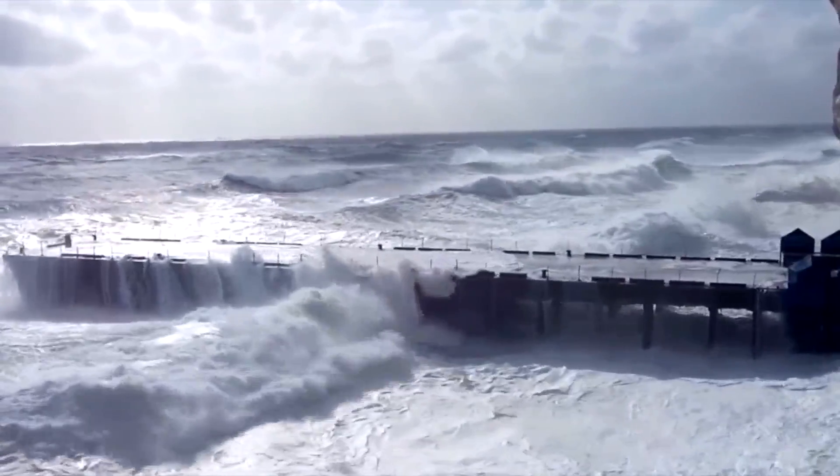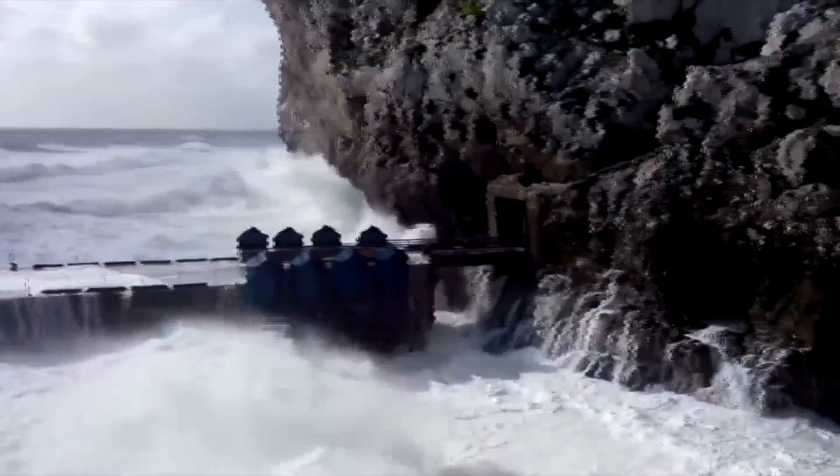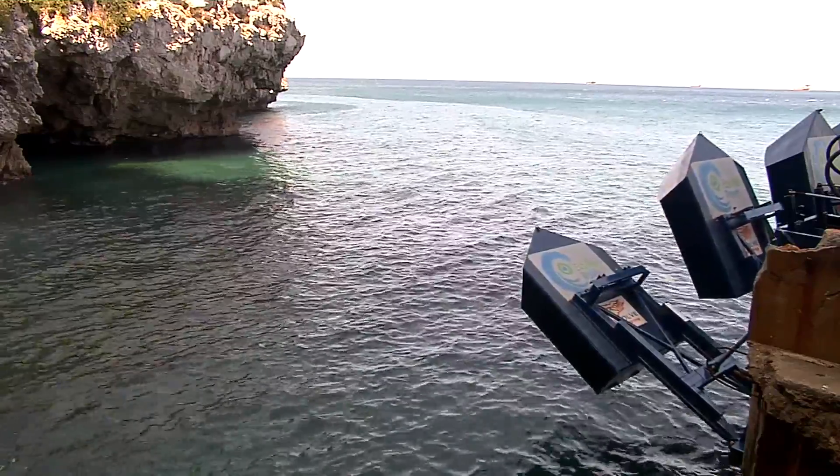So when the waves are too high for the system to handle, the floaters automatically either go up above the water level, or in some of our systems in the world, submerge under the water level, and then it protects them until the storm passes.